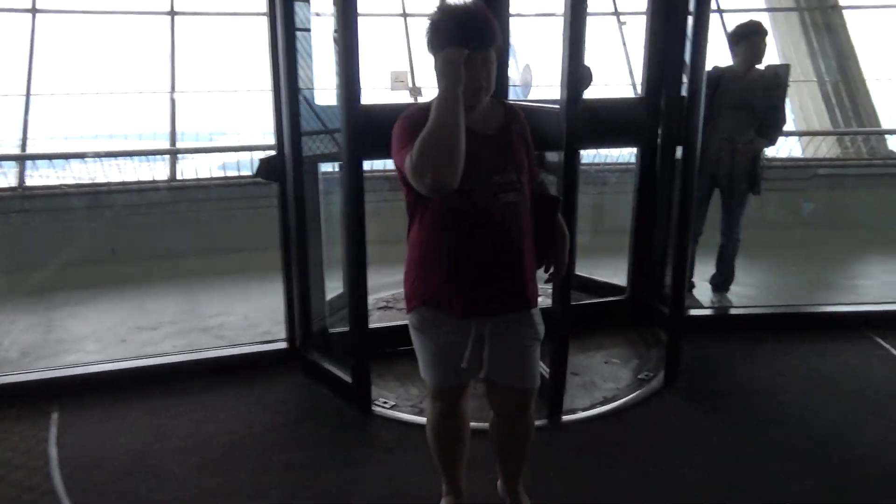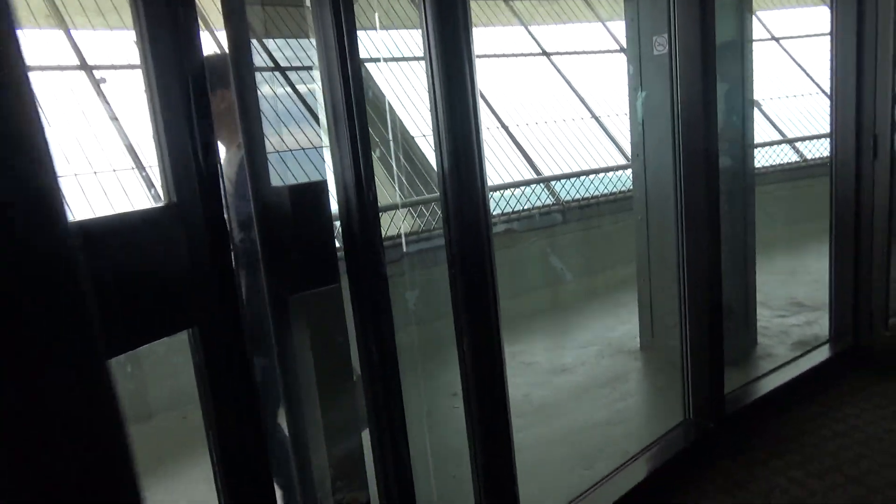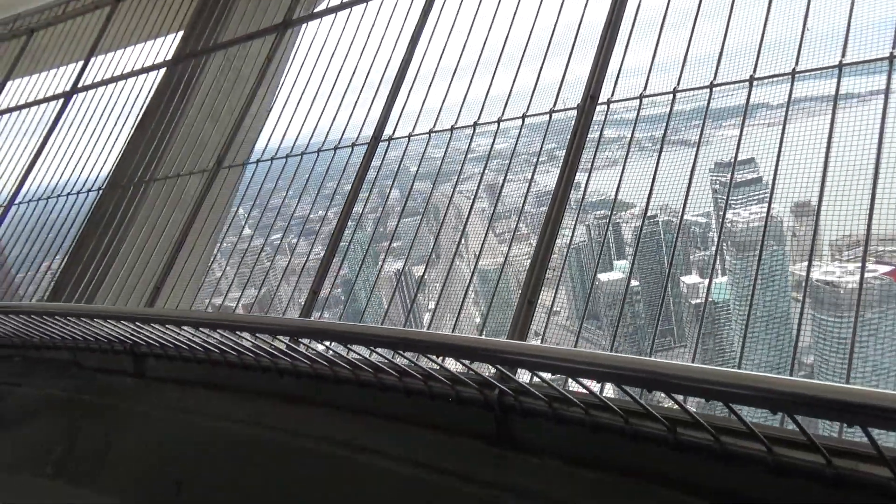So let's have a quick walk outside onto the observation. We've just been up to the very top of the Skypod and that was pretty cool. This one's open air.